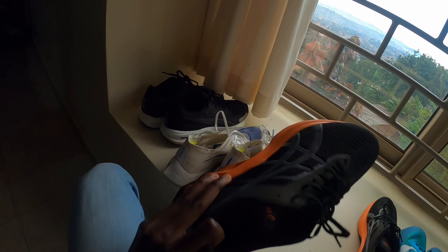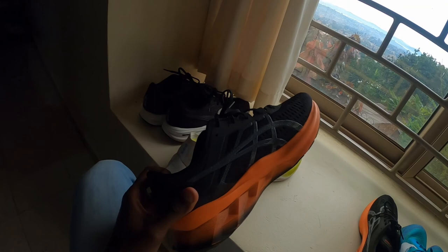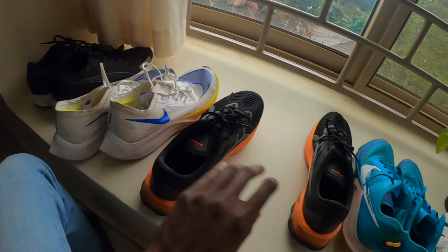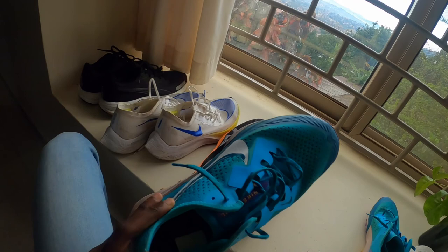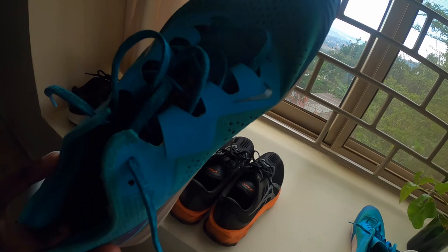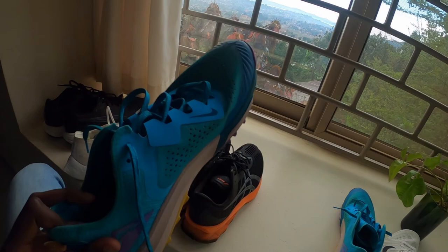For recovery I'll go with the Nova Blast 1 - again this is a shoe I've only just tried recently and it's really comfortable, I've enjoyed the runs in it. I've also added a trail shoe for the wet days to try and keep some traction. This is a Terra Kiger - seventh edition.